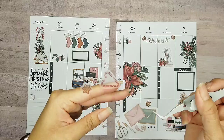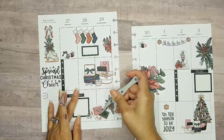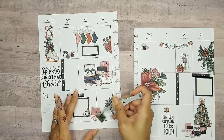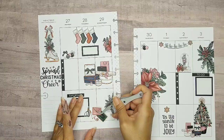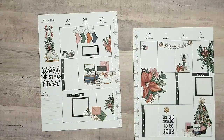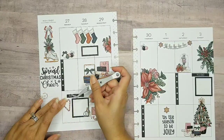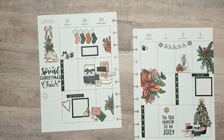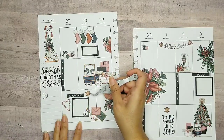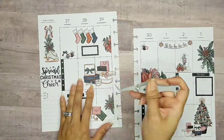I grabbed a couple of these cute little stickers and I'm gonna try to add them down here at the bottom. I love candy canes — they remind me of the red and white stripes for Jesus: the blood of Jesus in red and the white for his innocence. Then we have another little star — I don't know if this is like a cookie or just a decoration but it's super cute. I'm gonna add it over here on this side too.